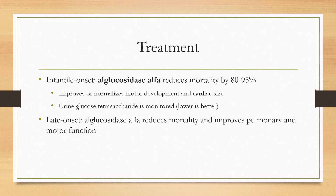You can also monitor urine glucose tetrasaccharide — a lower level is better, and a higher level means that the treatment may need to be increased. The urine glucose tetrasaccharide is not increased in the late-onset disease, so it cannot be used for monitoring. But in the late-onset disease, L-glucosidase alpha reduces mortality and improves pulmonary and motor function.